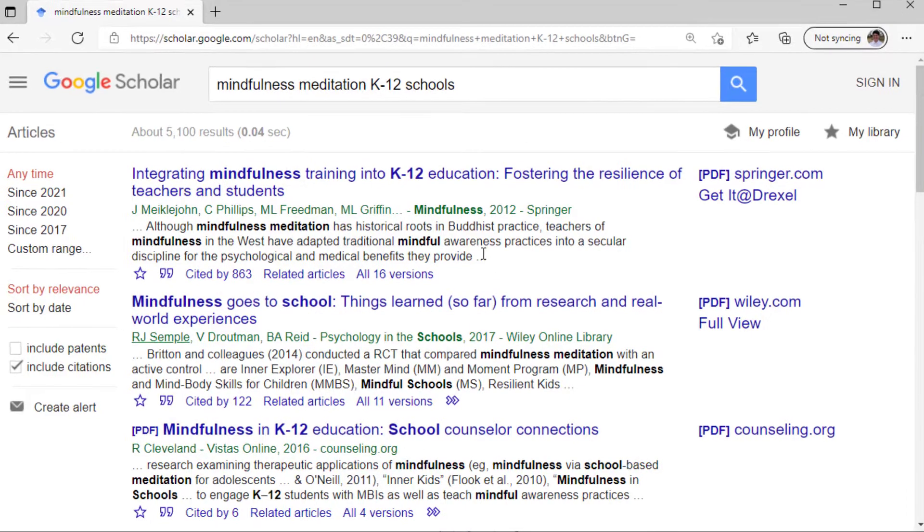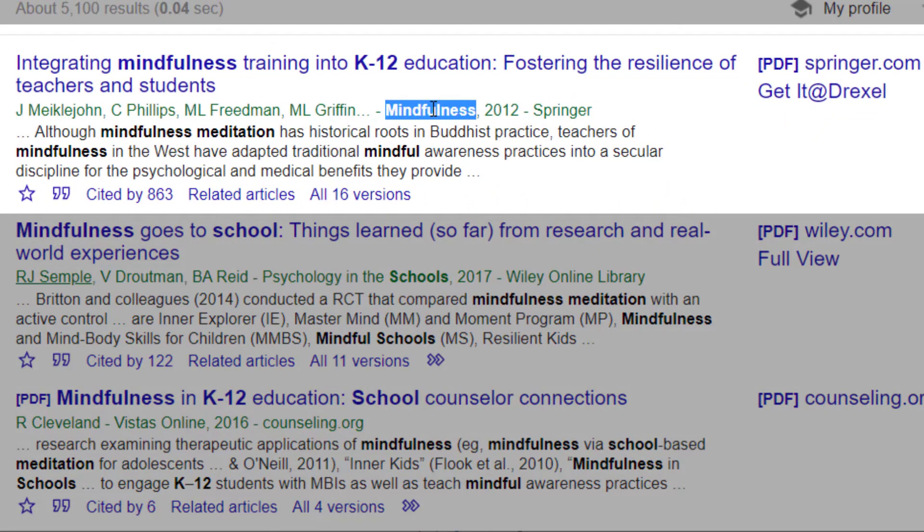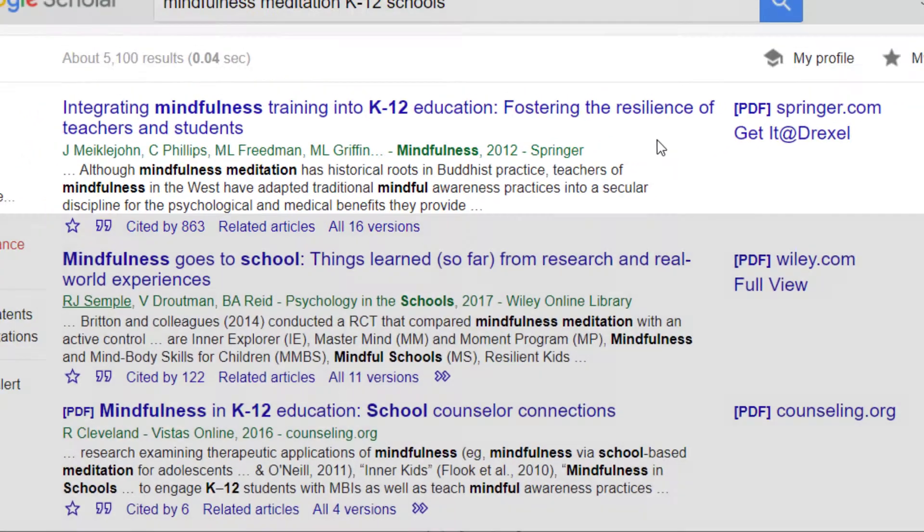Let's look at the first item. What does "Mindfulness" represent, and what is Springer? We can see that Springer is a website — the PDF is coming from Springer.com — but is that all this is? A PDF on a website? Let's find out.